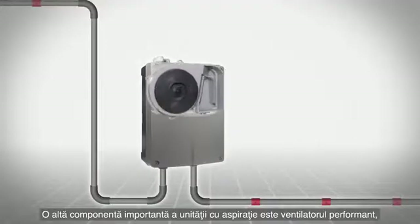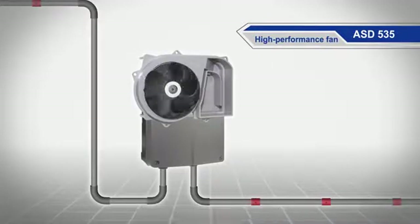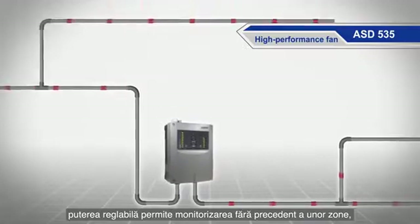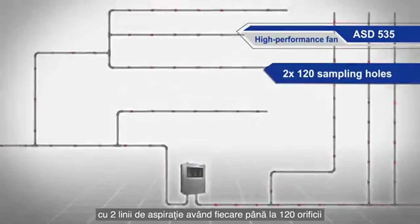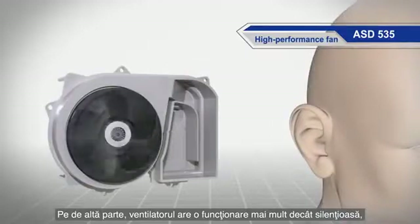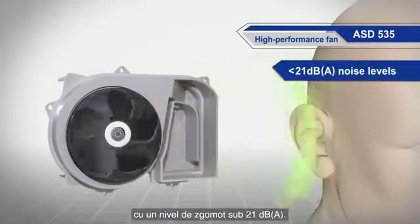Another critically important part of the aspirating smoke detector is the high performance fan, the lungs of the system. On one hand, the adjustable performance allows for hitherto unparalleled monitoring areas — a length with up to two times 120 sampling holes or two times 300 meters of sampling pipes. On the other hand, the fan allows whisper quiet operation with noise levels below 21 dB(A).